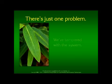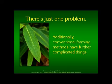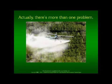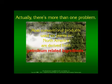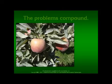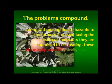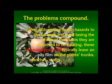There's just one problem — we've tampered with the system. Much of the pollution being captured by plants is from other than natural sources. Additionally, conventional farming methods have further complicated things. Most conventional products used on plants in North America are derived from petroleum-related ingredients. These products leave residues which seep into the soil and into the groundwater, polluting our streams and waterways and making their way into our homes and drinking water. That can't be healthy. Along with posing health hazards to the farmers and even taxing the health of the plants themselves, these chemical products typically leave an oily film on the plants' trunks, branches, stems, fruit, and leaves.